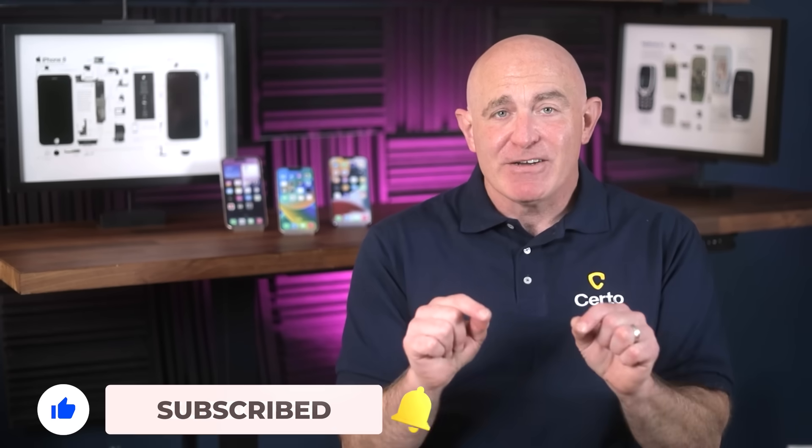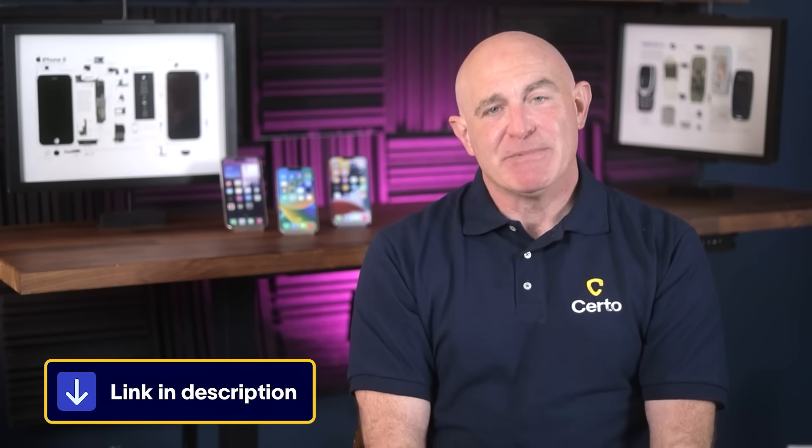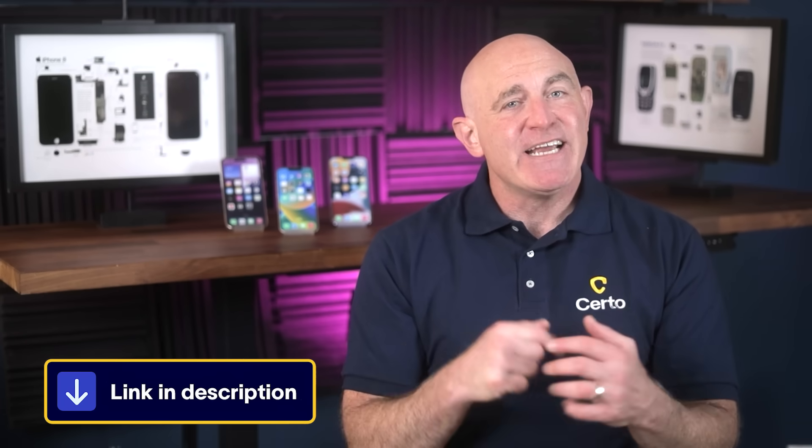iOS 26's call and message screening really represents a major leap forward in protecting everyday iPhone users from scammers. It's the kind of proactive security we've been waiting years for Apple to implement. But remember, scammers never stop evolving, so neither should your security strategy. Update your iPhone now, enable these new protections, and subscribe to this channel so you're always up to speed on the latest protection methods. If you found this video helpful, hit that thumbs up button and check out Certo Anti-Spy for an extra layer of mobile security — link is in the description. Thanks for watching, and as always, stay secure.